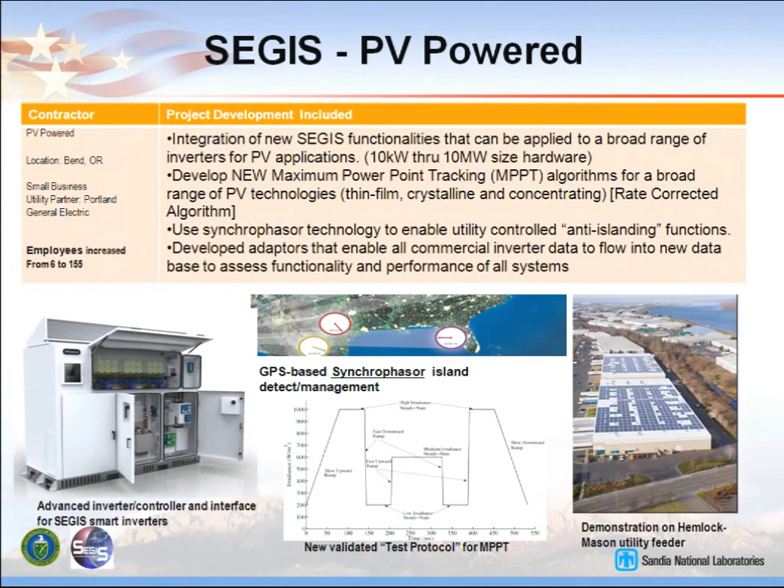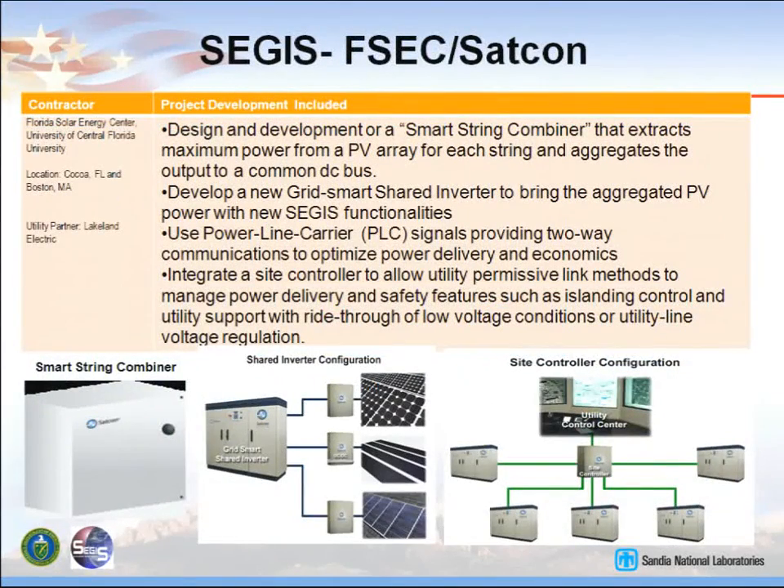All of these prototype demonstration conferences in September will be on real feeders. We're going to do everything we can on that feeder that doesn't disrupt customers and show the functionalities. SEGIS FSEC SATCON will be demonstrating in Lakeland, Florida. They did a smart string combiner where you can look at the strings, do max power point tracking, use a higher voltage DC bus, and then use a shared inverter configuration that can tie different types of generation and technologies into the same inverter and feed into a grid.